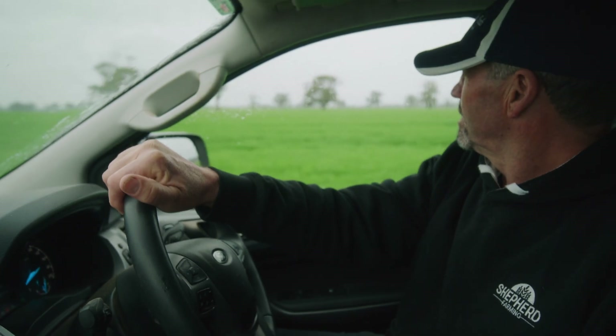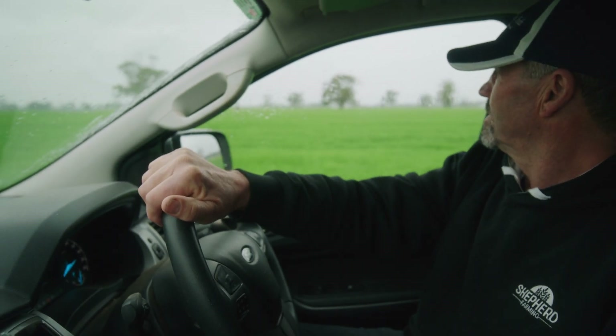My name's Andrew Shepard. I'm a fourth generation farmer at Colby Bay Lot here in the southeast of South Australia. We're a mixed small seeds broadacre farming operation here.